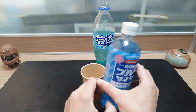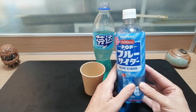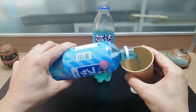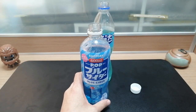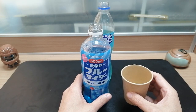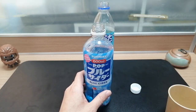Next is this blue cider from Japan. In Korea, cider is what they call lemon-lime soda — maybe this will be the same, but blue. Let's give it a try. It kind of smells vaguely of bubblegum. I would say that tastes like a lemon-lime soda, but with just a hint of bubblegum. I'm not that big of a fan of that, so that's going to go here.